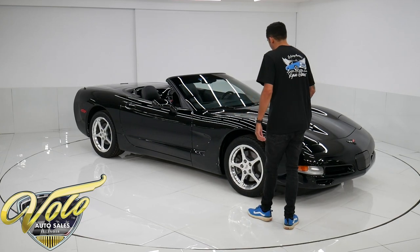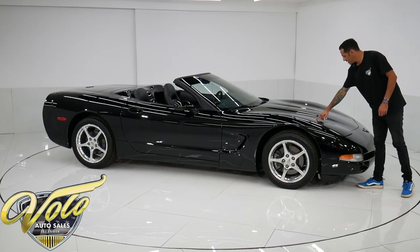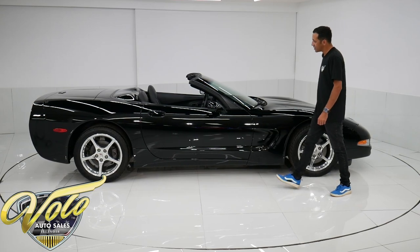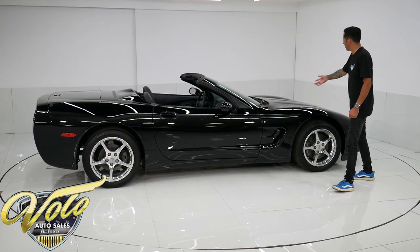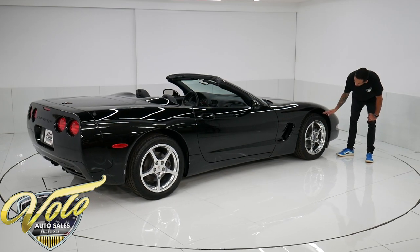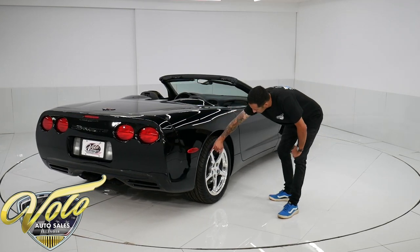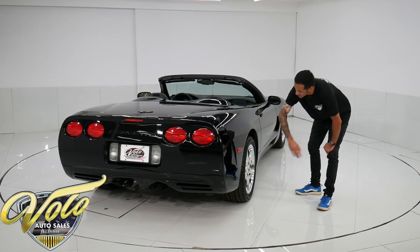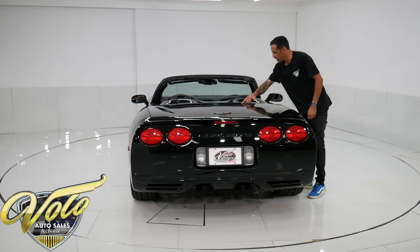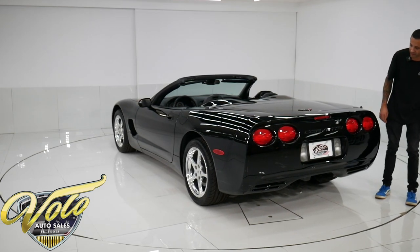Triple black, obviously. The paint job is very slick. There are a couple minor blemishes — one tiny stone chip and a small swirl mark, surface scratch right here. Nothing that can't get buffed out. This car is gorgeous. You just don't find them with this low mileage anymore. The chrome wheels are in excellent condition — none of them are pitting, no rash anywhere. The tires are Goodyear Eagle F1s, still brand spanking new with the nubs on the sides. Plenty of meat left on them.